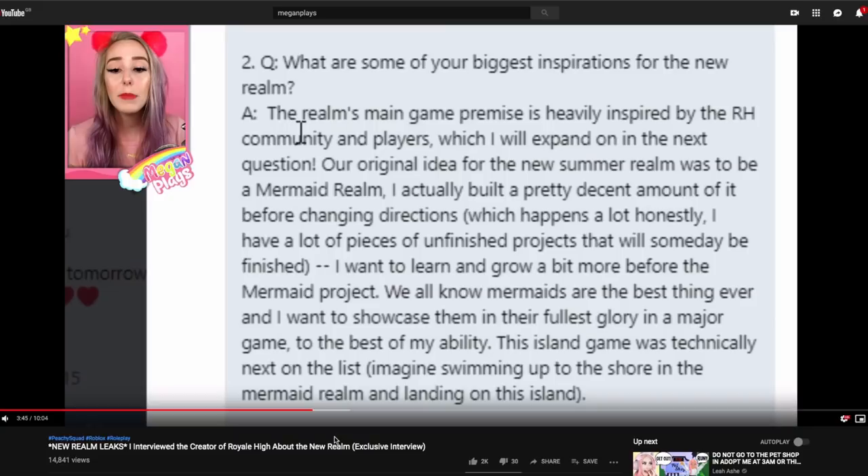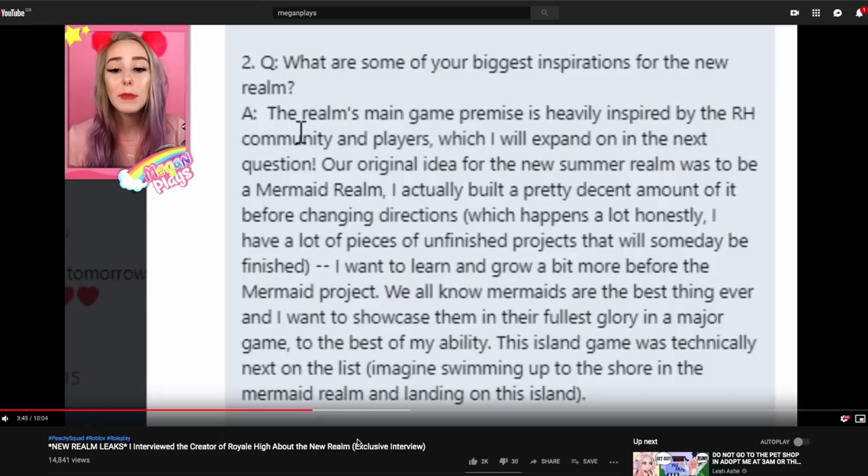I'm not going to talk much about the mermaid project she's working on because that's future information and a bit tea-spilly, and I don't do that sort of thing here. Megan Plays goes more into that in her videos if you want to check it out. This is her interview and she got this information herself from Barbie, so please do go check out her video.